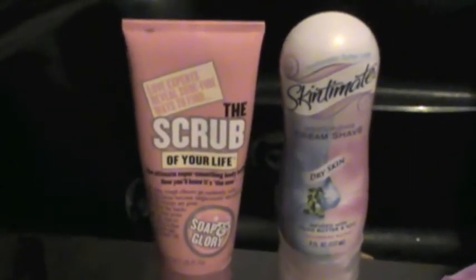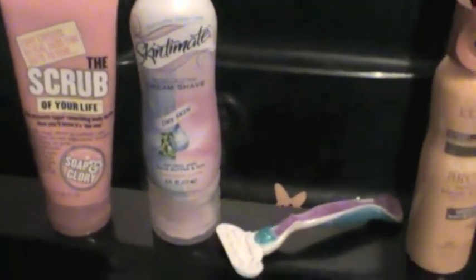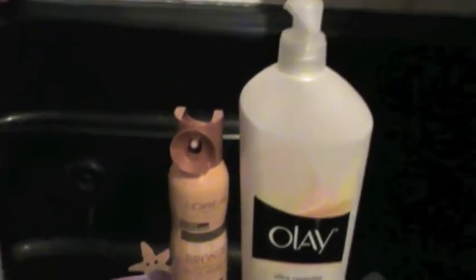So there are five things to keep in mind in the shower: exfoliate your skin, use a moisturizing shaving cream, shave with a good razor, tan, and then moisturize right after.